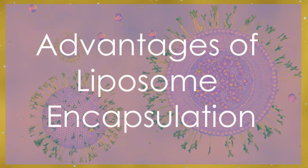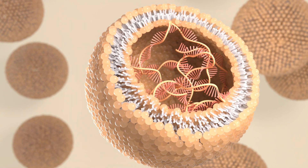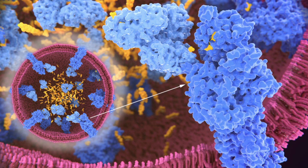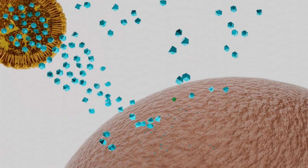Advantages of liposome encapsulation. The advantages of liposome encapsulation include improved stability of encapsulated agents, controlled and sustained release, reduced toxicity, and the ability to target specific tissues or cells, making it a versatile tool in modern science and industry.